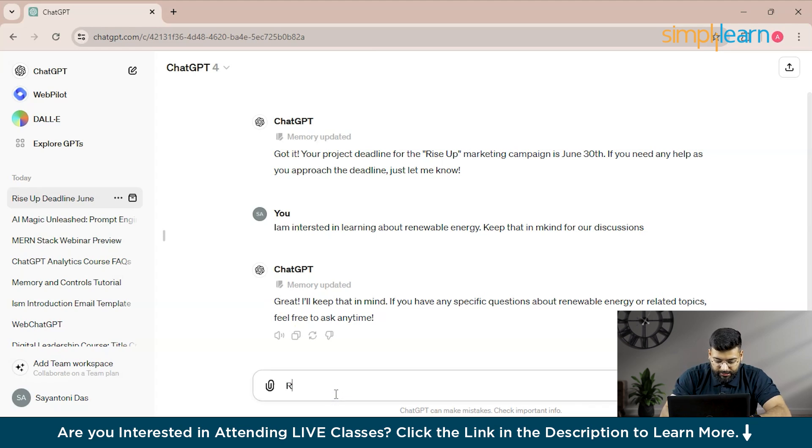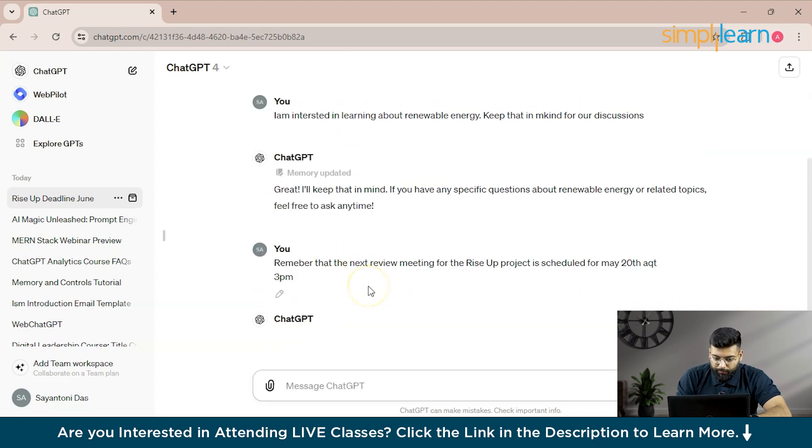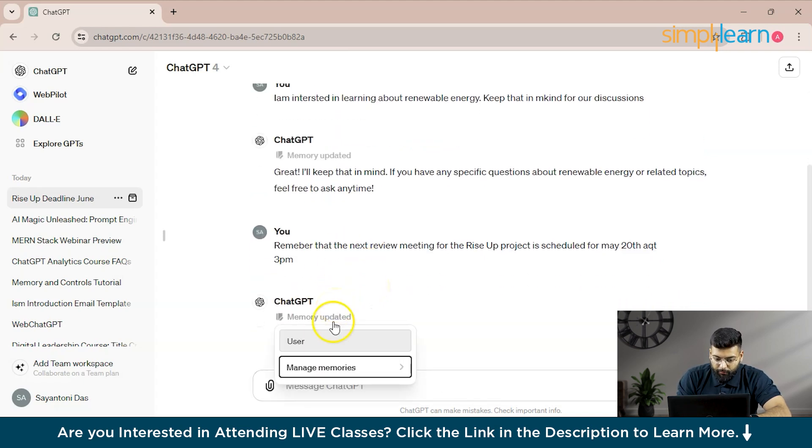We type: 'Remember that the next review meeting for the Rise Up project is scheduled for May 20th at 3 PM.' We have provided this information to ChatGPT, and you can see it is updating the memory.